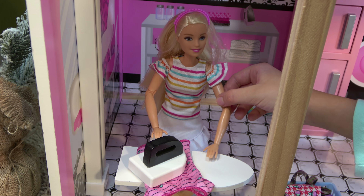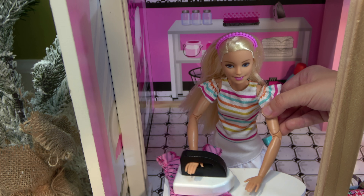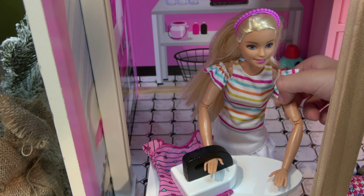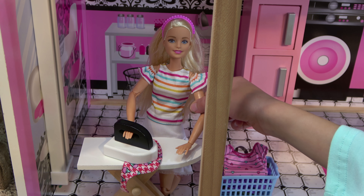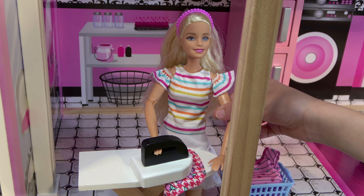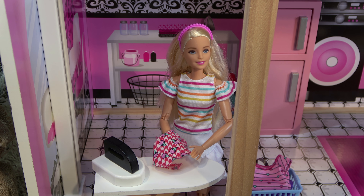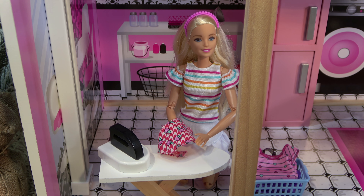Barbie irons: Now my pink shirt, it's my favorite. I want to get it done right. I think I should be on to the next shirt. It's my ice cream apron, my favorite. Okay, perfect. Just a few more things, and then I should check on Chelsea.